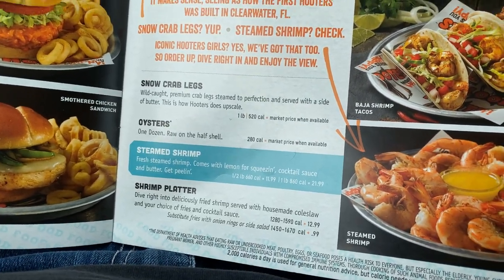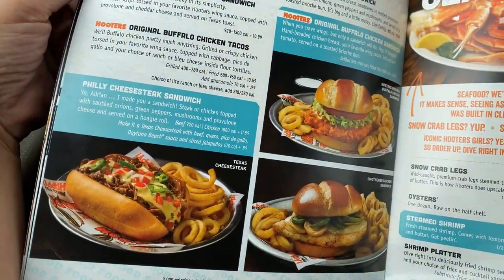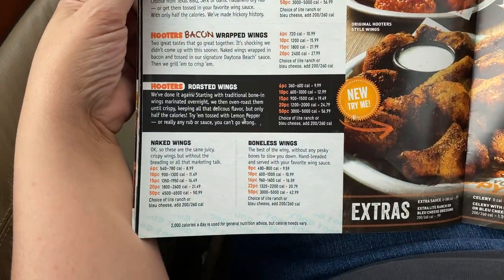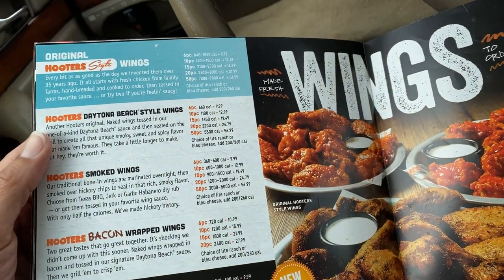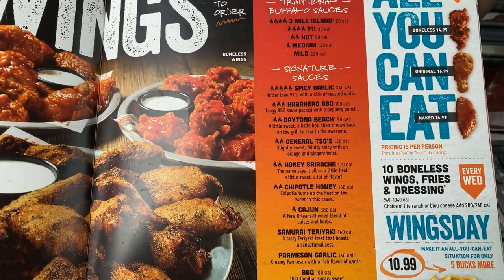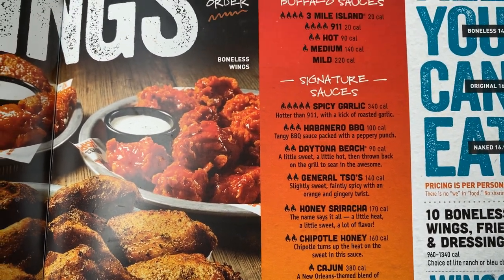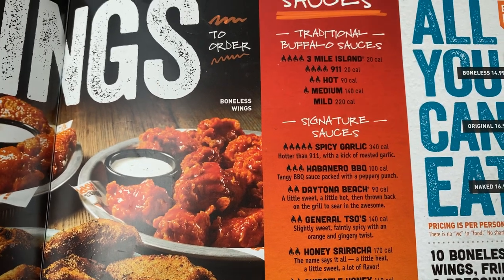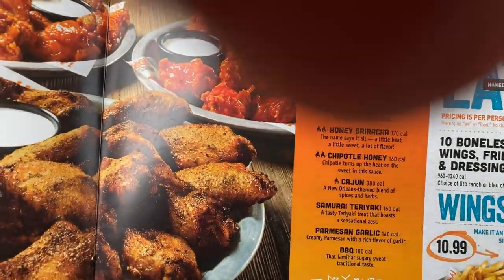I was looking at some boiled shrimp, but it was like on the starters. These are good wings, man — that's what they're famous for. Naked wings, boneless wings, bacon-wrapped wings, smoked wings, Daytona Beach style, traditional wings, signature wings, barbecue, garlic cajun, honey teriyaki style, general Tso's, Daytona Beach style, spicy garlic style. Makes me want to lick my lips.